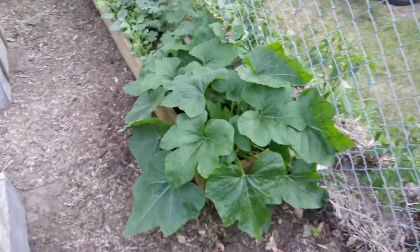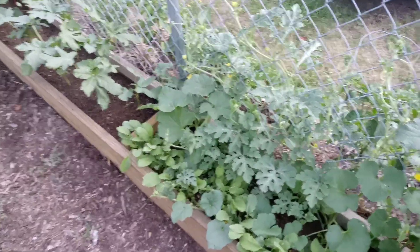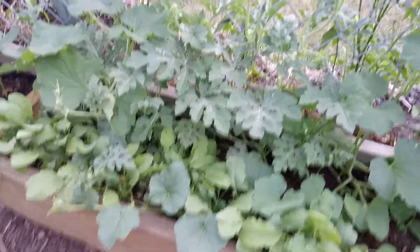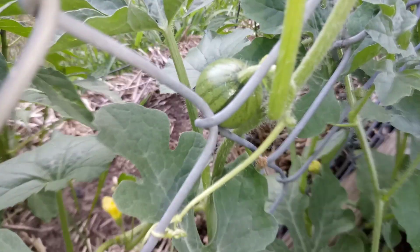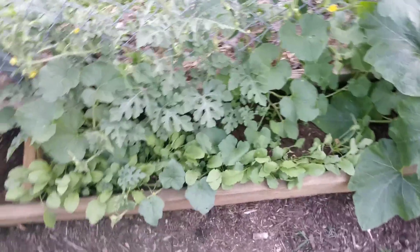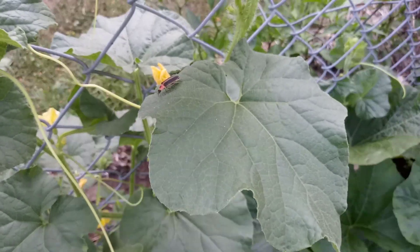Over here we've got the acorn squash — that's my wife's favorite — and then all the melons: honeydew, cantaloupe, they're all climbing up the chain link fence. Sugar baby watermelons, and I do believe we have some fruit — yes, there's a sugar baby right there! So I'm happy with what this new bed is producing. And we've got a predator over here — he can stay.